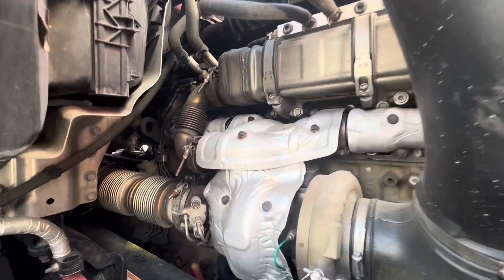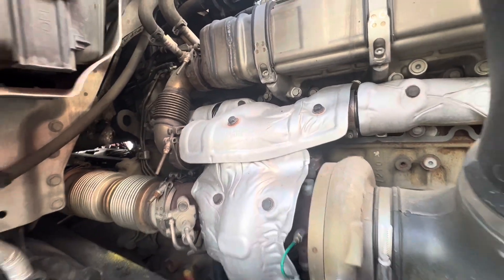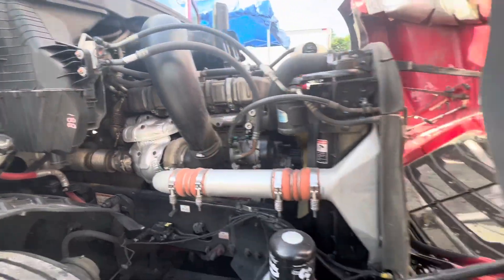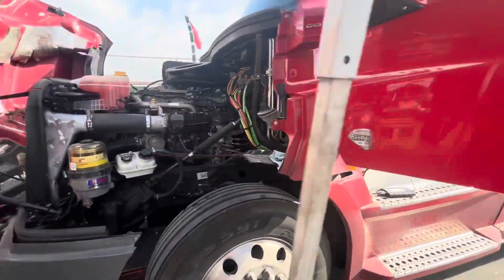On the exhaust side, actually not bad at all. I don't see any signs of exhaust leaks or anything like that — that's a good sign. I don't believe this is deleted, so I'm not going to dig any deeper on that. Let's walk on over and do a quick compression test. Our valves are misbehaving.